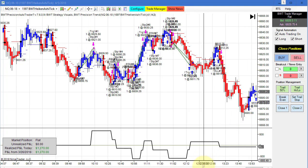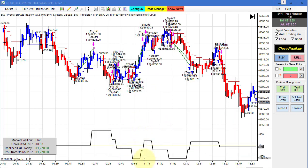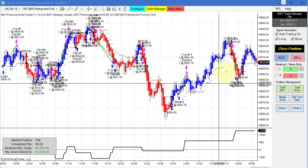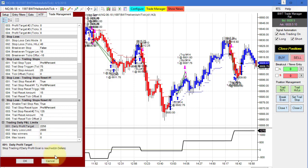Next is the NASDAQ on a 1,597 Heikin Ashi chart. This was moderately active today. It definitely drew down about five or six hundred dollars here and then came back in the latter part of the day. A couple of trades here put us up to 1,270 for the day. This was well shy of our goal, but still a very respectable performance.